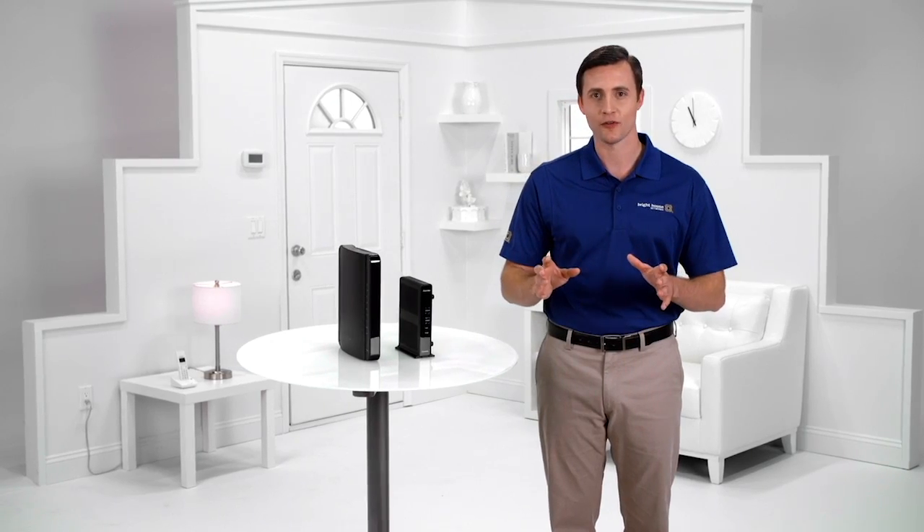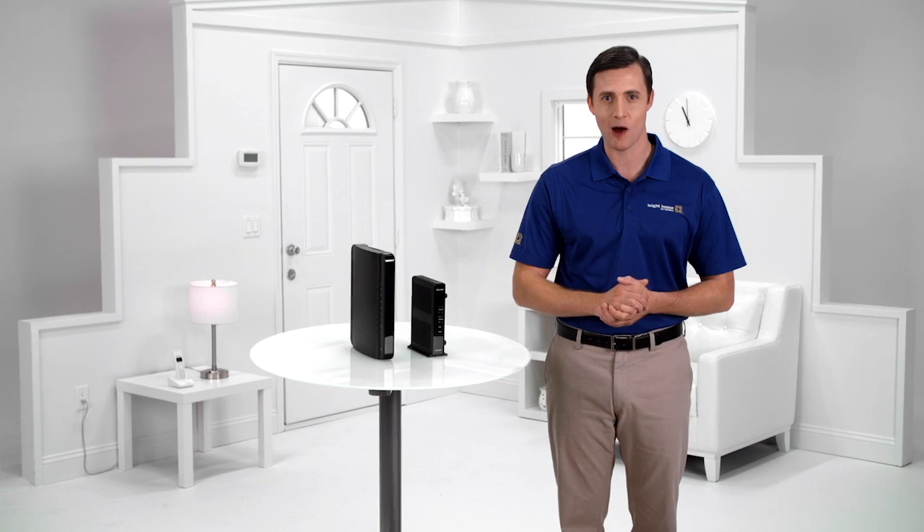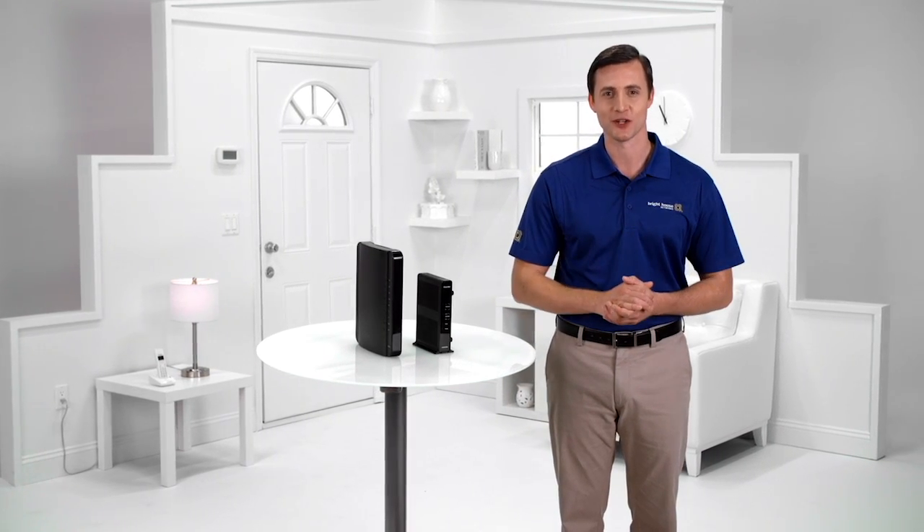If you have any dead zones in your house, give us a call and experience the power of Echo, the ultimate home networking solution.